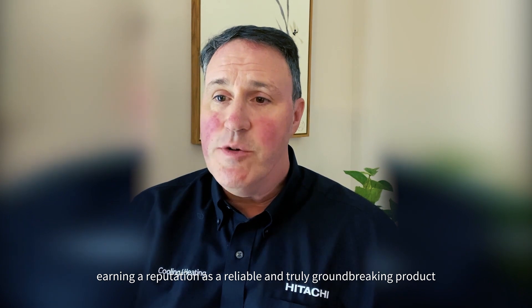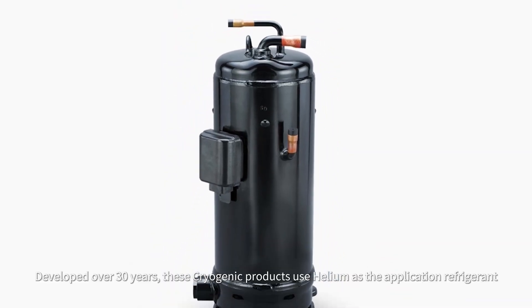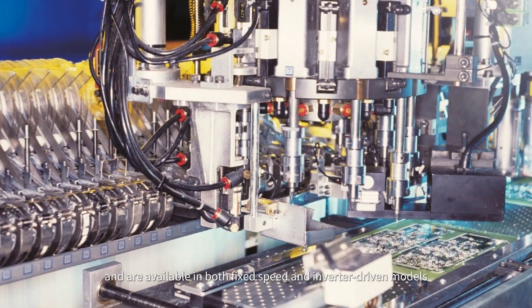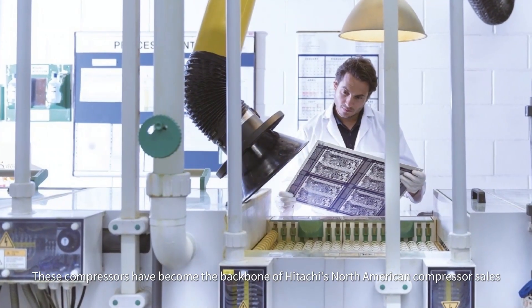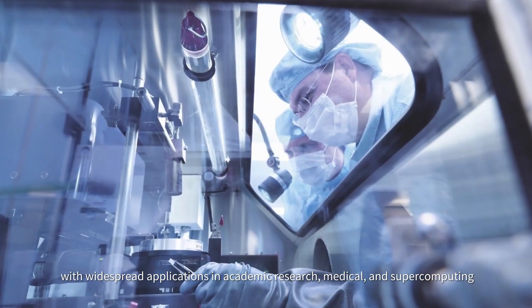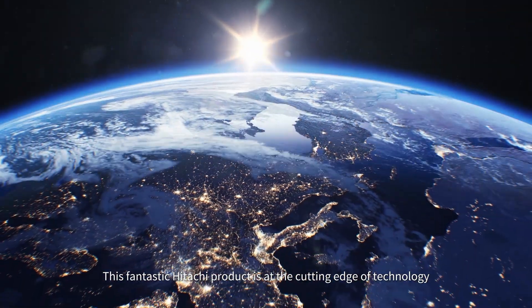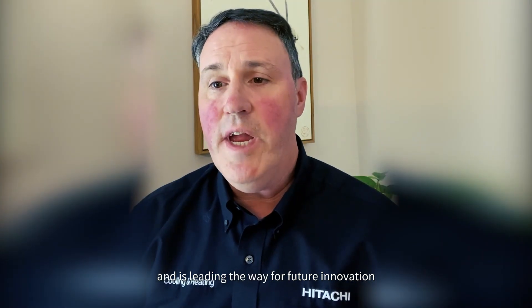Developed over the last 30 years, these cryogenic products use helium as the refrigerant and are available in both fixed and inverter-driven models, supporting 2.5hp to 10hp ranges. These compressors have become the backbone of Hitachi's North American compressor sales, with widespread applications in academic research, medical, and supercomputing. This Hitachi product is at the cutting edge of technology and is leading the way for future innovation.